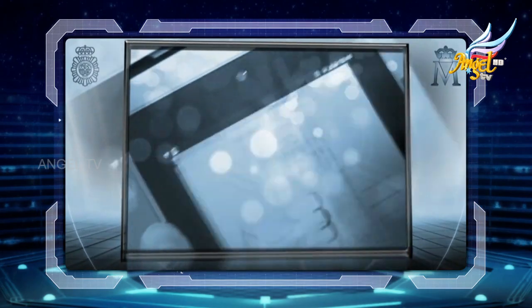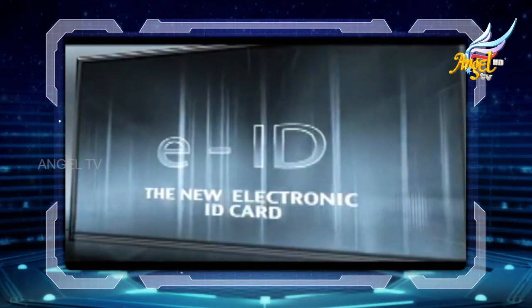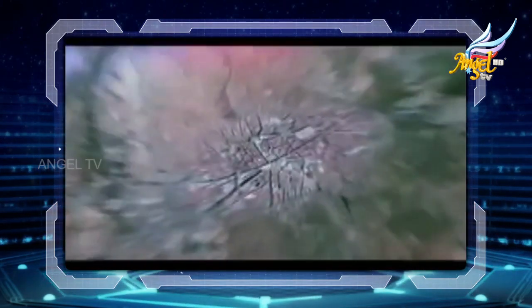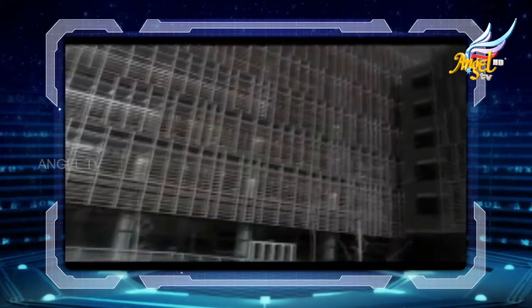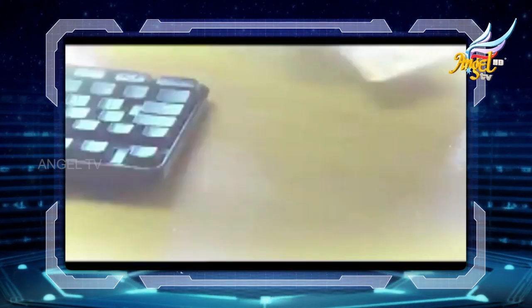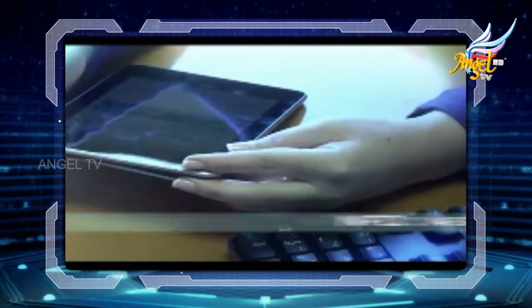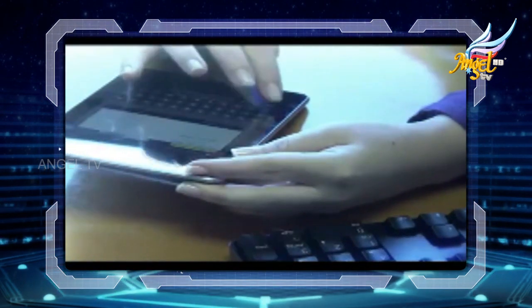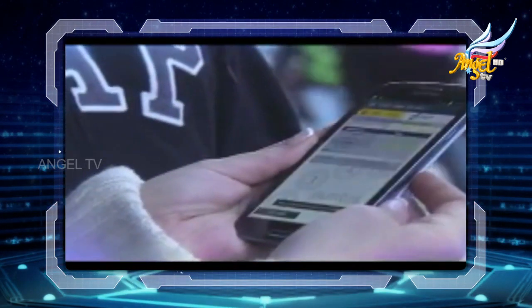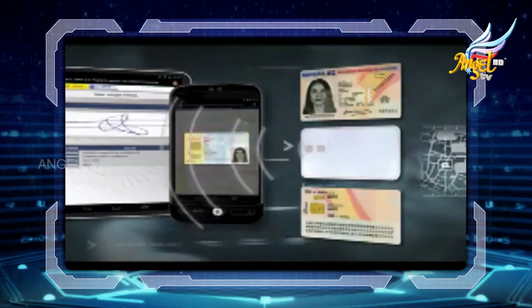The new Spanish electronic ID card — the eID — means an end to access barriers. This technology is driven by NFC, near field communication. This information exchange system works through inter-device proximity: an internal antenna using radio frequency makes a direct link between the document and smartphones or tablets, enabling access to the new electronic ID card services.